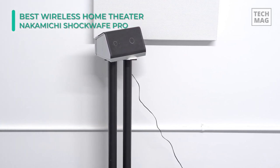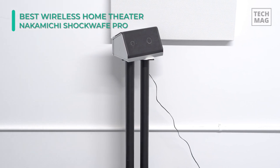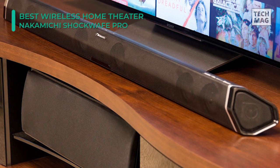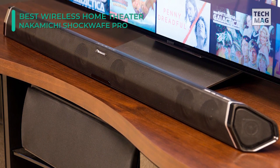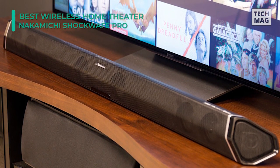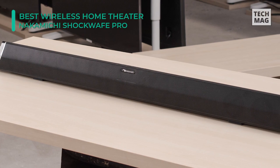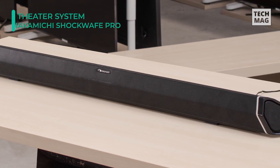Its wired connections include optical, digital coaxial, 1/8-inch, and three HDMI inputs to support a variety of source types. The soundbar also has a USB port for playback of MP3 and WAV files. Its HDMI output is ARC-compatible, so you can listen to display-based audio from built-in apps like YouTube and Netflix. It incorporates a backlit remote control as an added comfort.